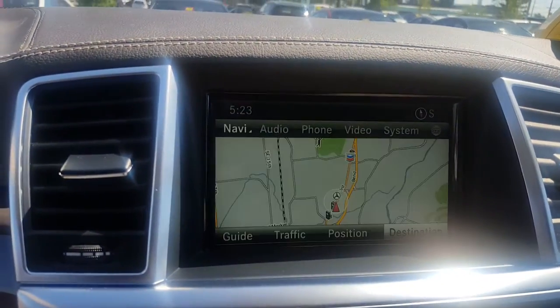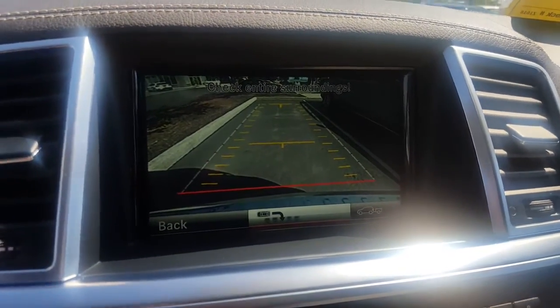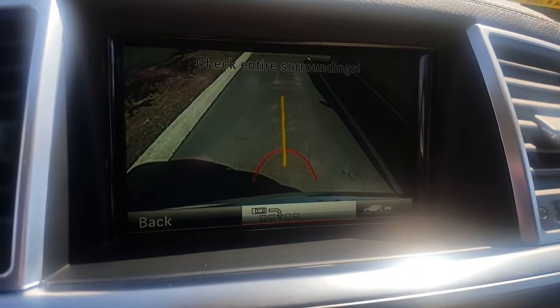This is equipped with navigation, backup camera, and you can also put a tow hitch camera feature, so that you can back it right up to a trailer.